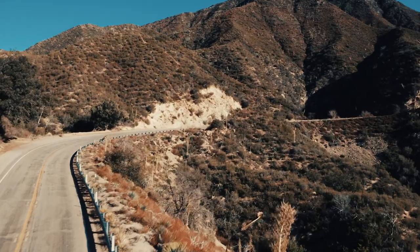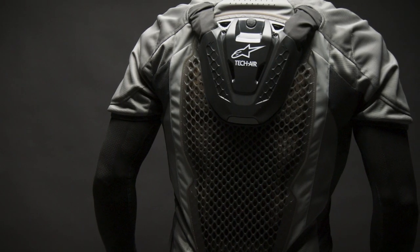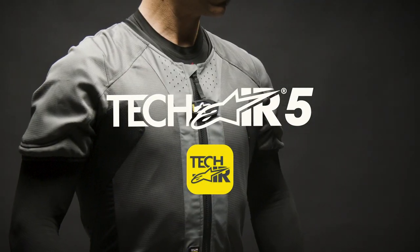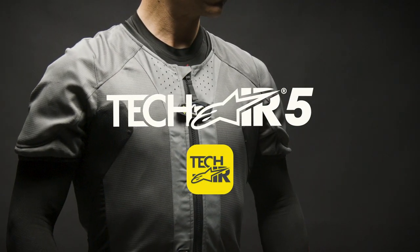TechAir 5 is the latest state-of-the-art motorcycle airbag protection system to join the current family of TechAir race and street systems. Like these active systems,